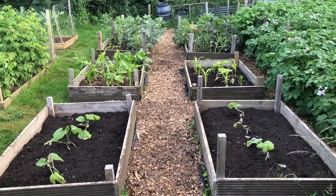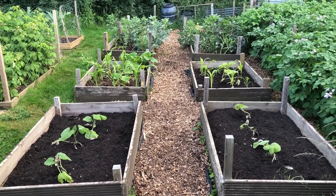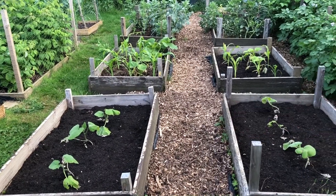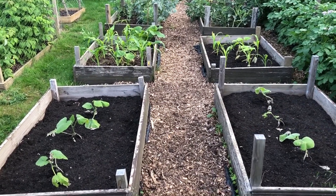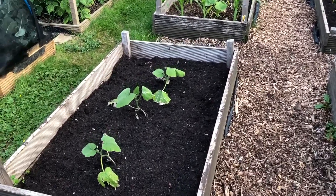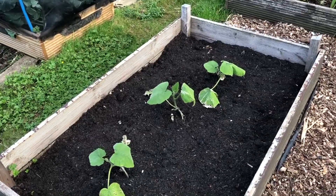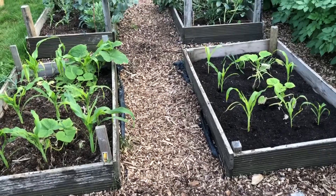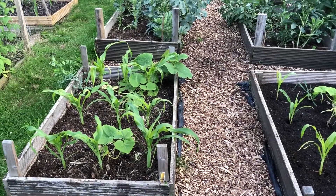Last week we put in these pumpkins — two front beds, three in each — and they're doing pretty well, looking pretty healthy and growing away nicely.